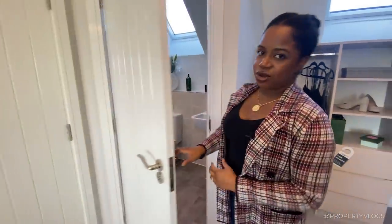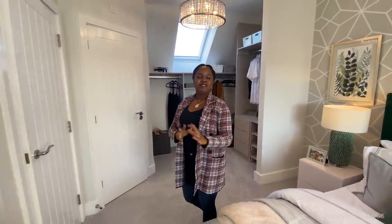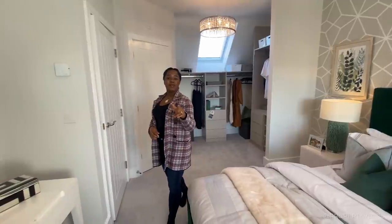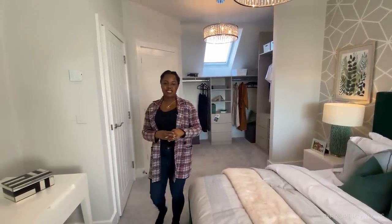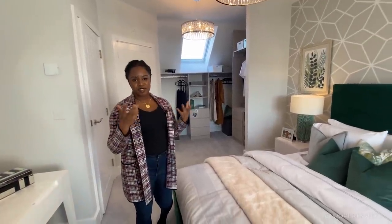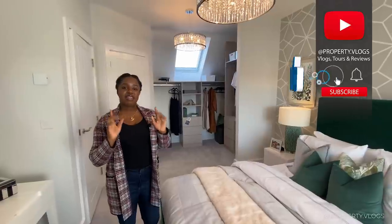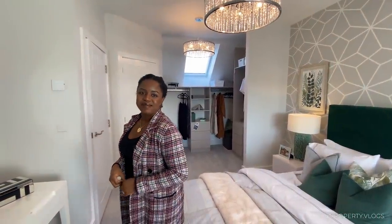That pretty much brings our tour to an end. If you've stayed this far, the greatest gift you can give us is a like to help the algorithm recommend this video to more people. Comment below so we can see things we might have missed, and most of all subscribe so that when our next video comes up you get a notification. Until then, bye!